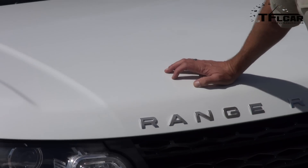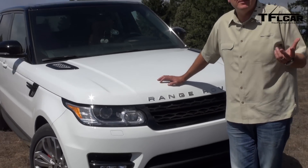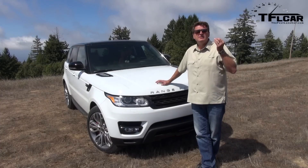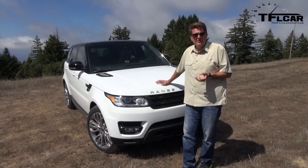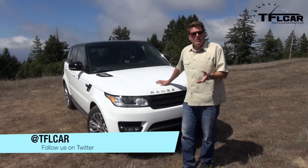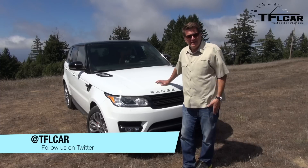We've taken the Range Rover on-road and off-road and it's extremely capable in both situations — but you'd expect that for a car that costs $93,000. The question is, is it Colorado off-road worthy? I can't answer that until I spend a little more time with it back at home, and that's when I can also tell you whether it's worth buying, renting, leasing, or forgetting. This is Roman reporting for the Fastlane Car — thanks for watching, see you next time.